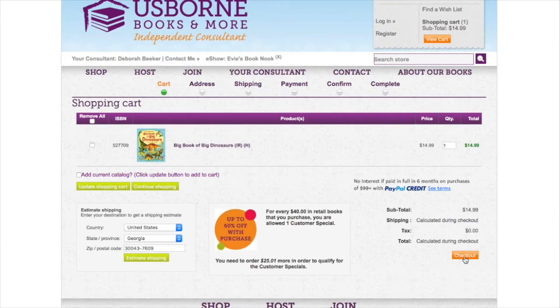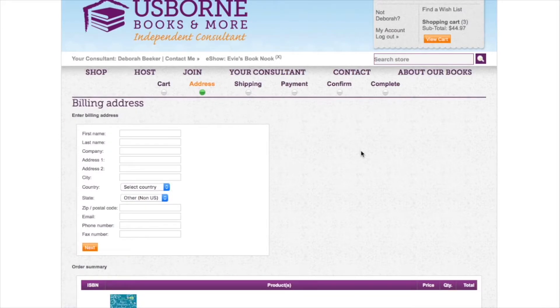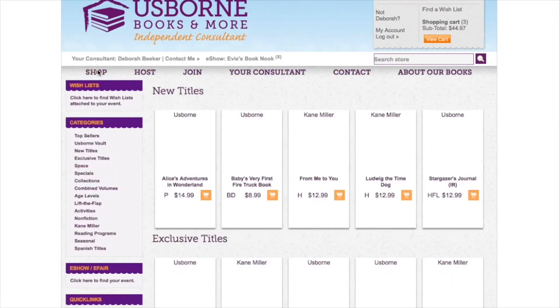When you're ready to check out, you'll hit the orange checkout button. Here you'll be asked to register if you are a new customer, or enter your information if you are a returning customer. Then it'll give you prompts for your billing, shipping, and payment. Before you finish your checkout process, you will want to check out our specials.